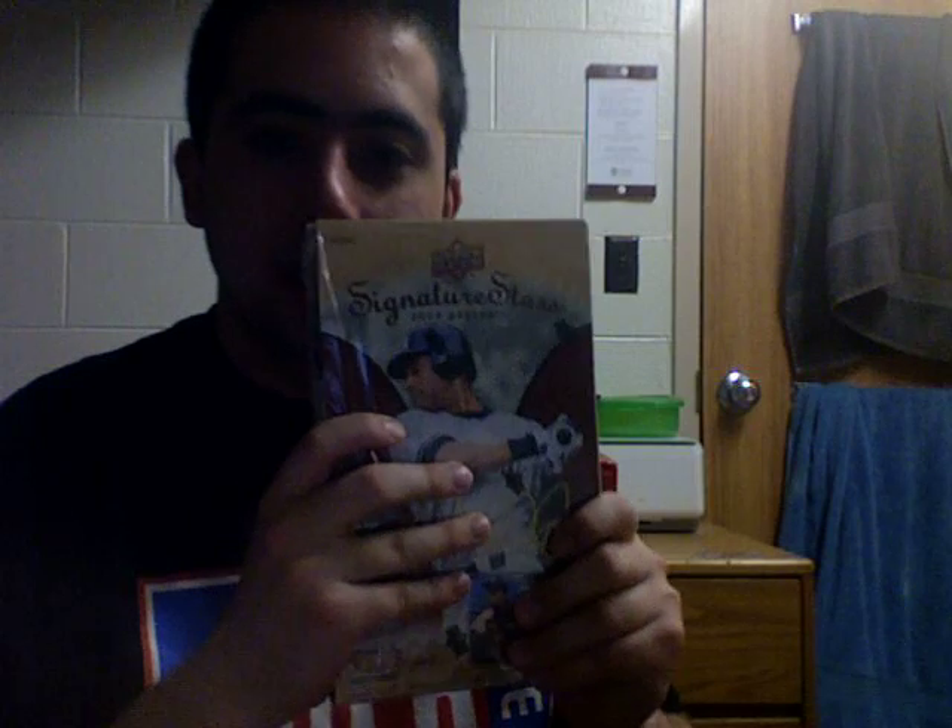Yo, what up YouTube, it's S-Bless aka Scott coming to you live from my dorm room. I'll probably put this video up first — I got two boxes from Upper Deck. I already opened the USA Baseball box; it's absolutely insane — 10 hits, seven autos, absolutely ridiculous and unbelievable. Now I'm gonna open a Signature Stars box.